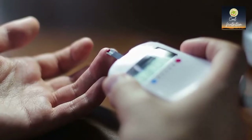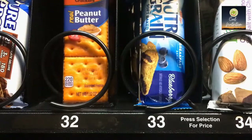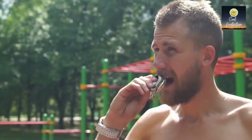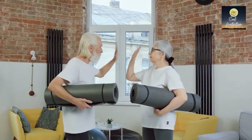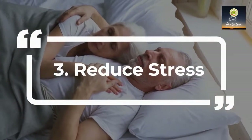One precaution to take is to check your blood sugar before you exercise. If it is less than 100 mg/dL, then eat a snack containing carbohydrates like crackers or fruit prior to exercise. If you need to snack during exercise, try snacking on some protein. Once you become consistent with your exercise, you'll feel better and more energized.